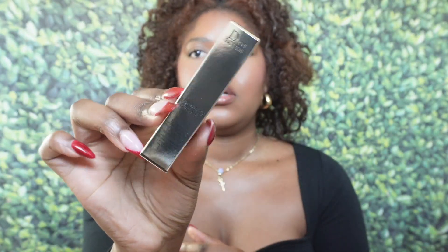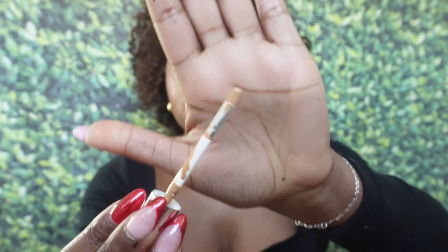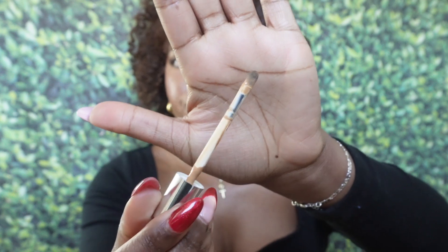This right here is the Dior Backstage Flash Perfector Concealer. I have the shade 4W. A while back when I first got my Dior face and body powder, I did a short where I was thinking about doing a full face of Dior. I really wanted to try this because I have that powder and the backstage foundation, so I got the magic concealer. The applicator looks like a paintbrush almost. I do think it'll be a nice color for under the eyes.